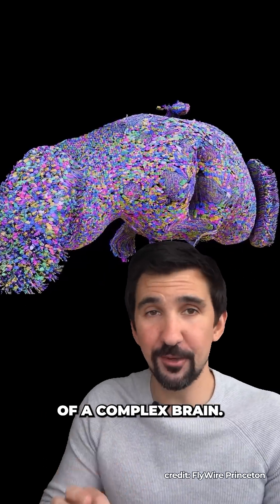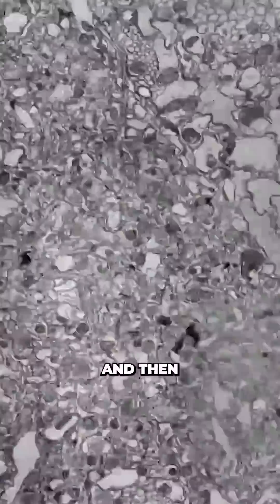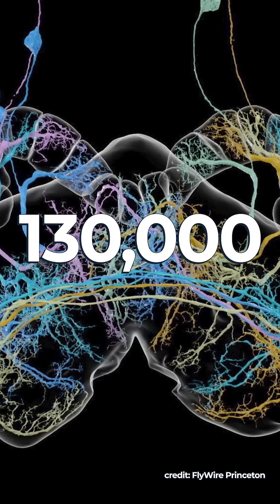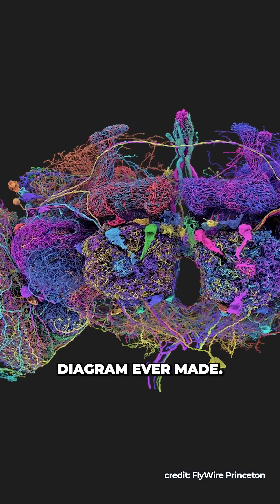This is the first complete map of a complex brain. To make this model, scientists used an electron microscope to image slices of a fly's brain, and then a computer program to automatically segment the neurons from each of these images. Together they mapped over 130,000 neurons and 50 million synaptic connections, creating the most detailed brain wiring diagram ever made.